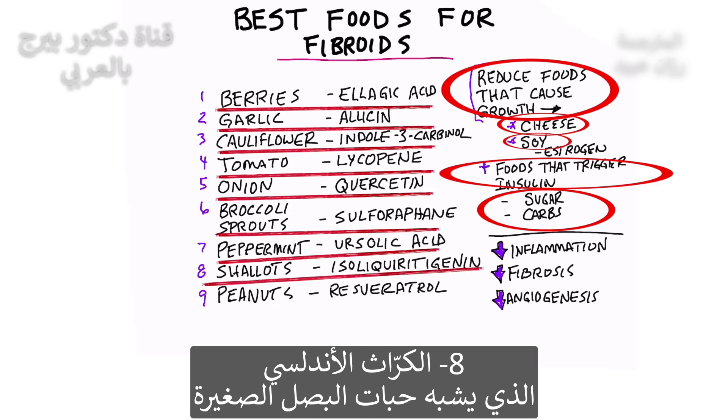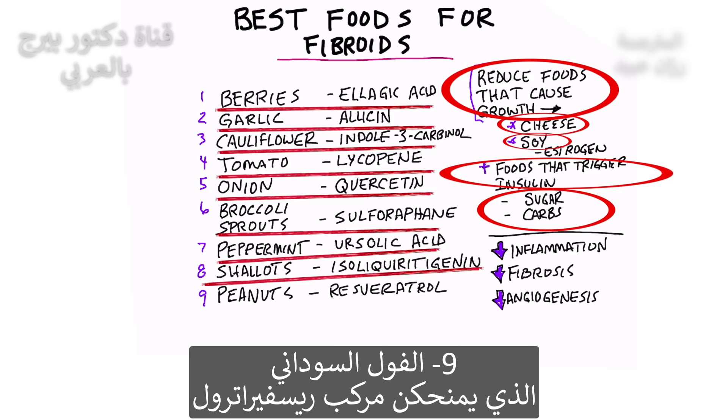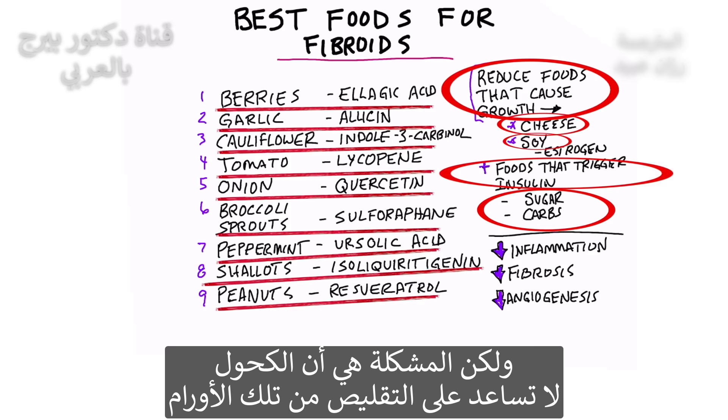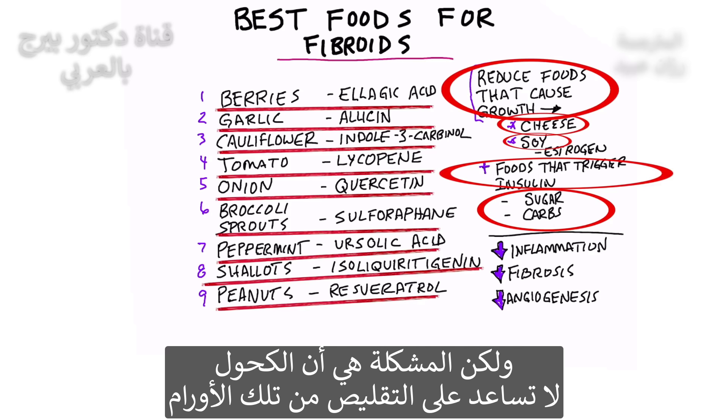Number eight: shallots, which are like these baby little onions. And then we have peanuts, which will give you some resveratrol, which can also be found in red wine. But the problem with that is the alcohol doesn't really help you shrink your fibroids.